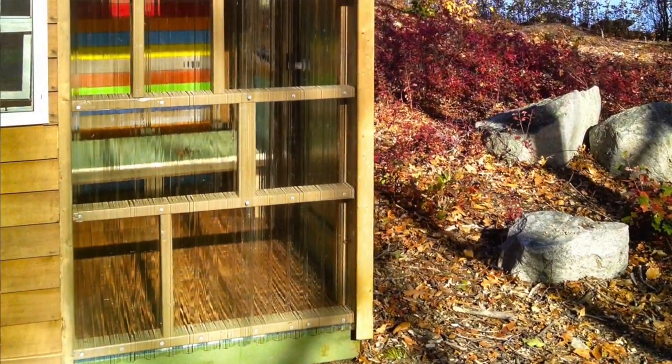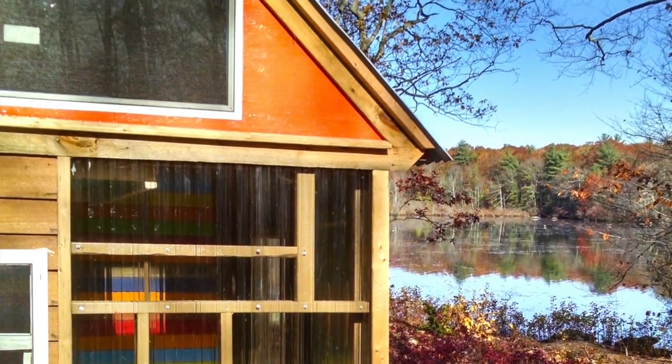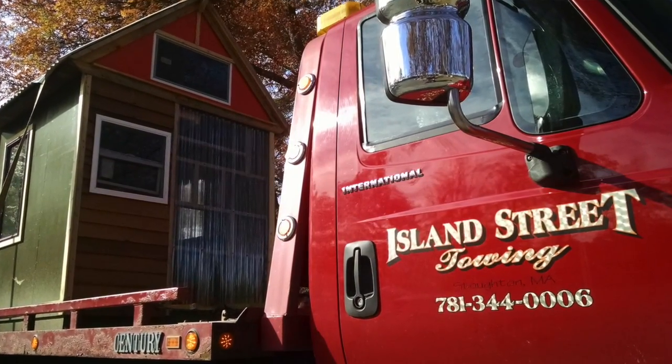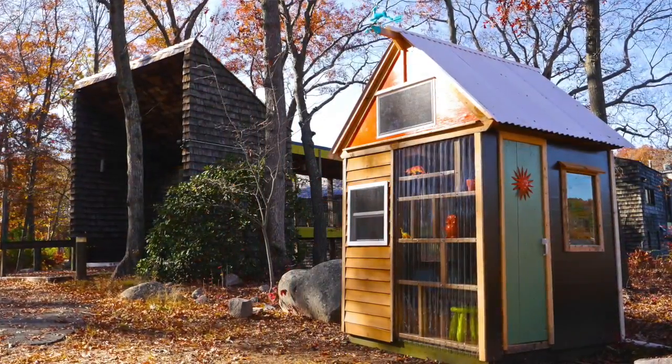I want to show you a cabin slash art studio clubhouse playhouse we built with the Cub Scouts. I'm a Cub Scout den leader — we had Cub Scouts, Boy Scouts, Eagle Scouts, the whole nine yards. As a fundraiser, we put together this project, thanks to Island Street Towing here in Stoughton, Massachusetts, for hooking us up with a move to bring it out here for display.